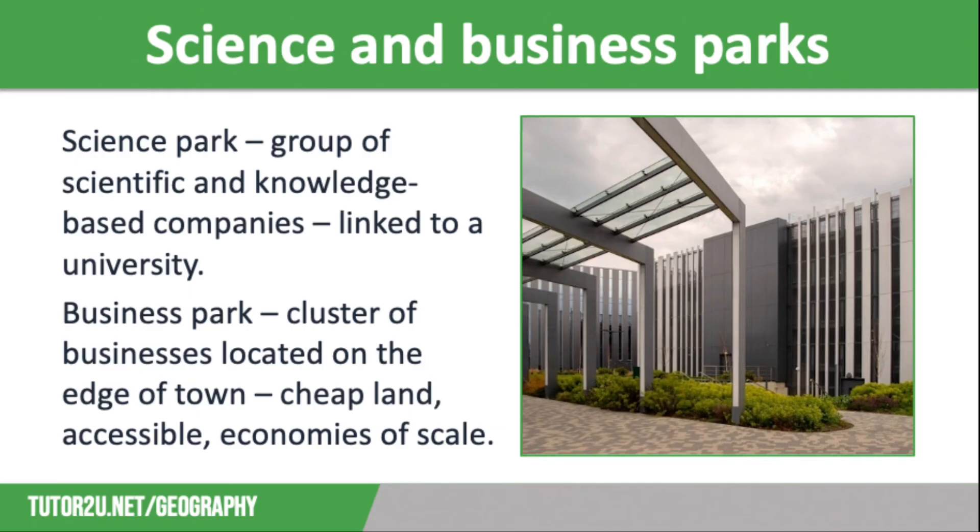On the other hand, a business park is an area of land on the edge of town, occupied by a cluster of businesses. Business parks choose this edge-of-town location for a number of reasons. The land tends to be cheaper than town centres. As there's more land available, it may be possible to extend businesses. Access is better for workers and distribution using bypasses and motorways, and obviously there's less traffic congestion than there would be in a town or city. The fact that businesses are clustered together means they can benefit by working together to create economies of scale, whereby running costs fall.